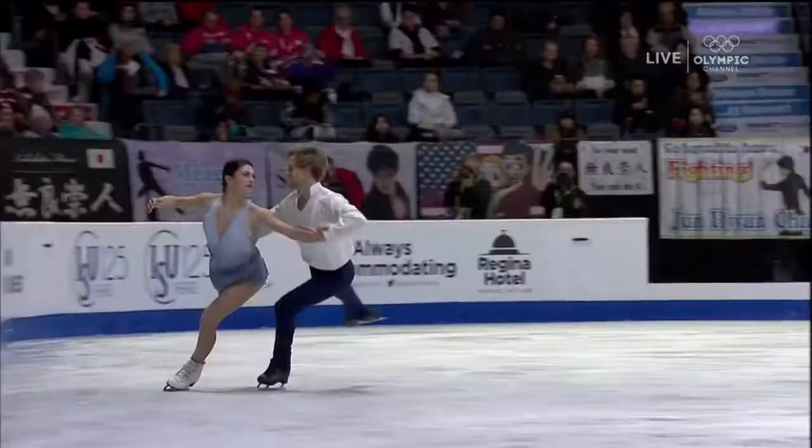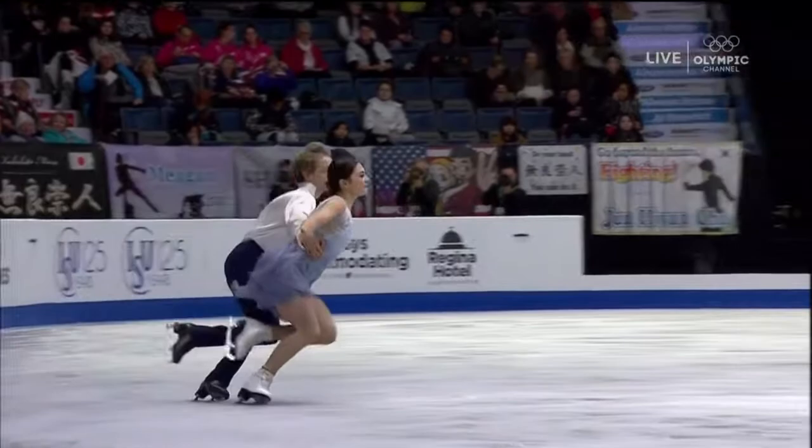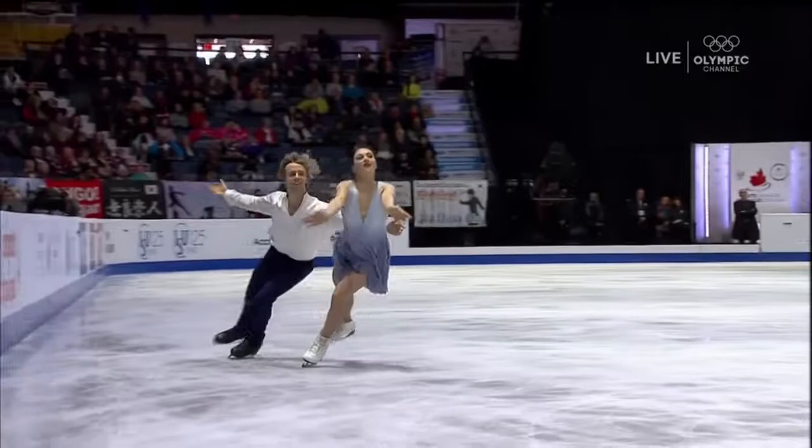Beautiful ease of flow across the ice. Caitlin and Jean-Luc are such strong, basic skaters. They are able to generate speed with apparently zero effort, and it is beautiful when they deliver that.